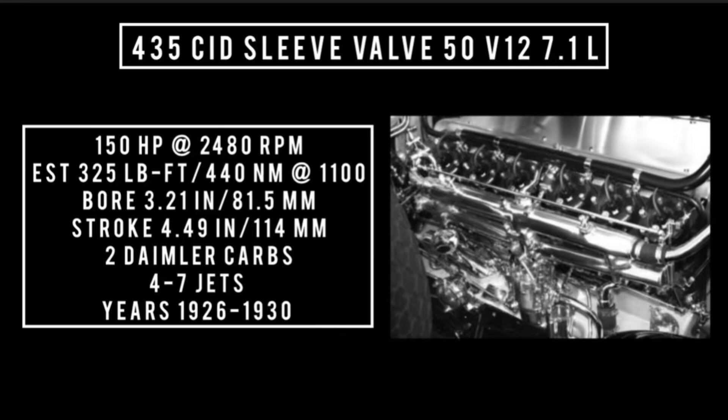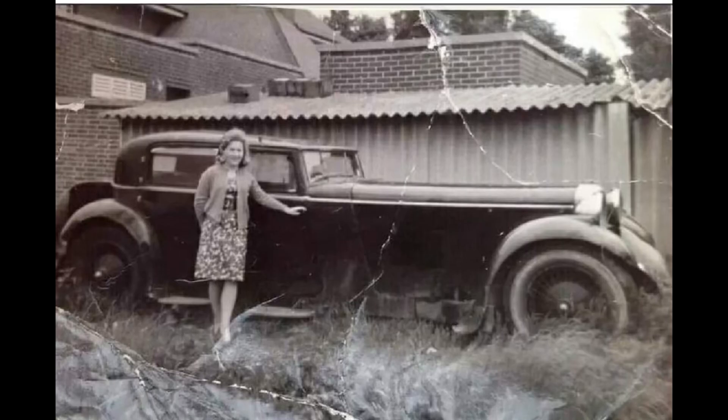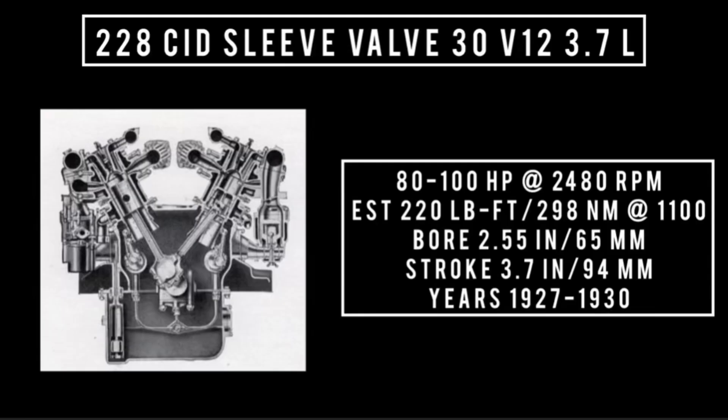Introduced in 1927 with a different casting, formed with two blocks of six instead of four blocks of three, and vastly scaled down. 228 cubic inch displacement, sleeve valve V12 — often called the Daimler 30, at 3.7 liters. It was good for anywhere between 80 to 100 horsepower at 2,480 RPM, with an estimated 220 lb-ft or 298 newton-meters at around 1,100 RPM, a bore of 2.55 inches and a stroke of 3.7 inches.